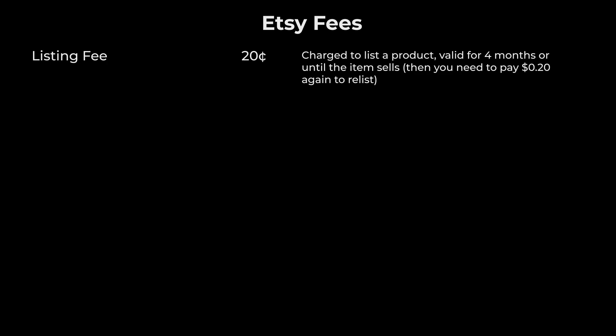Listing fee: there's that 20 cents you pay for each item listed for sale. This fee is charged whether or not the item sells, and the listing expires after four months. If the item doesn't sell, they'll want another 20 cents to list it for another four months or until it sells. If you're interested in how this works for multiple quantities on one listing, I have another video about that — you'll be able to see it right at the top of your screen.